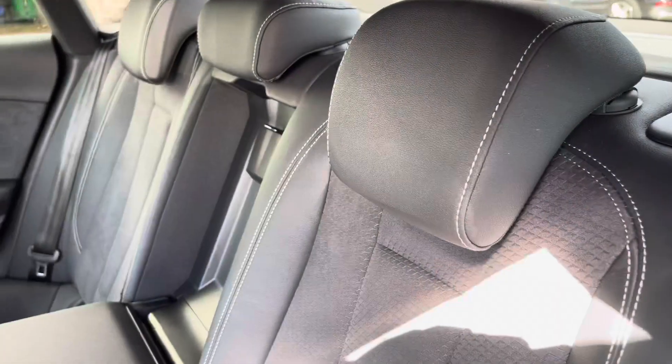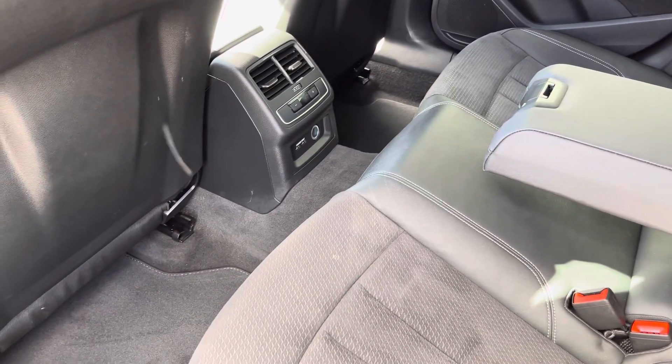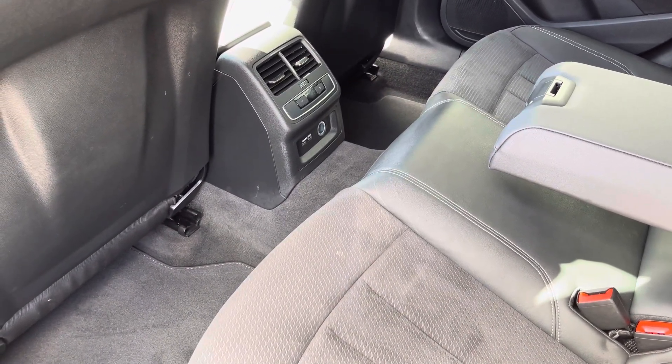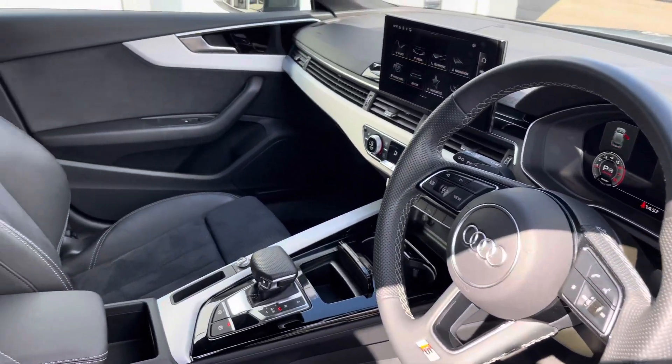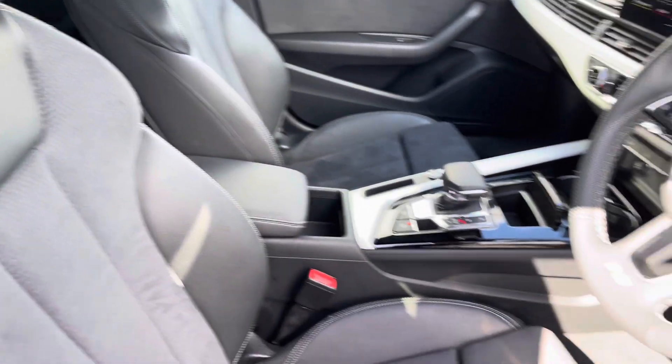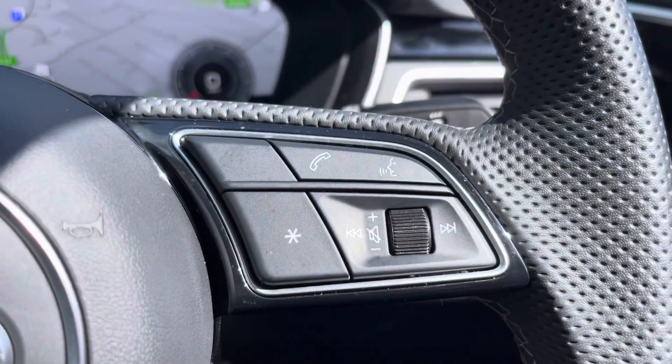Moving into the rear interior now, here we can see we can fit up to 3 passengers, with dual USB charging points also included. Up front, you have your leather multifunction steering wheel with S-embossed front sports seats, along with telephone and volume adjustment controls.